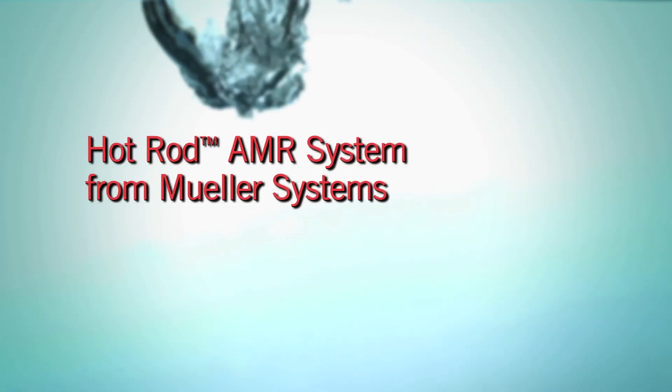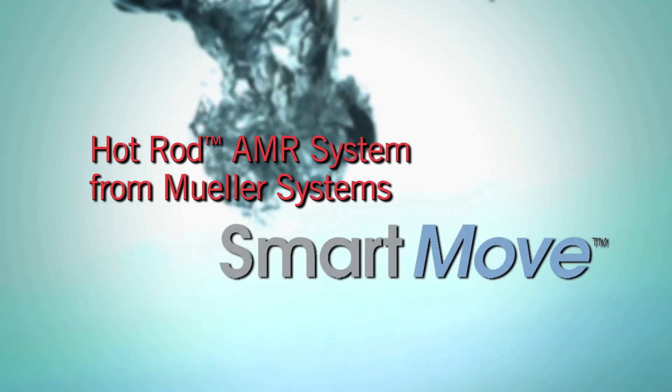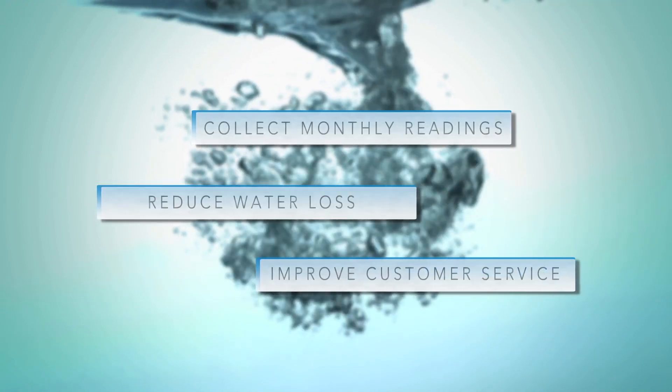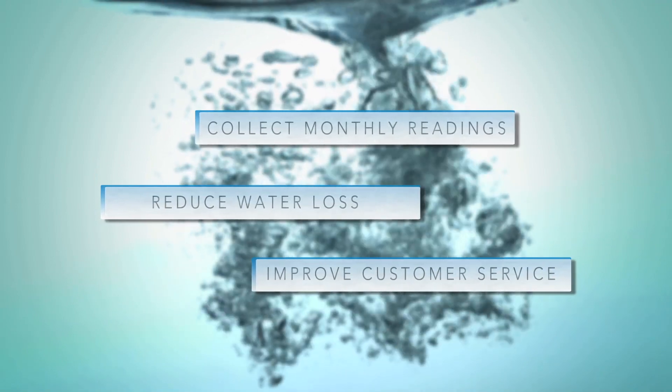The Hot Rod AMR system is a smart move for utilities that want to more quickly and accurately collect monthly readings, reduce water loss, and improve customer service.